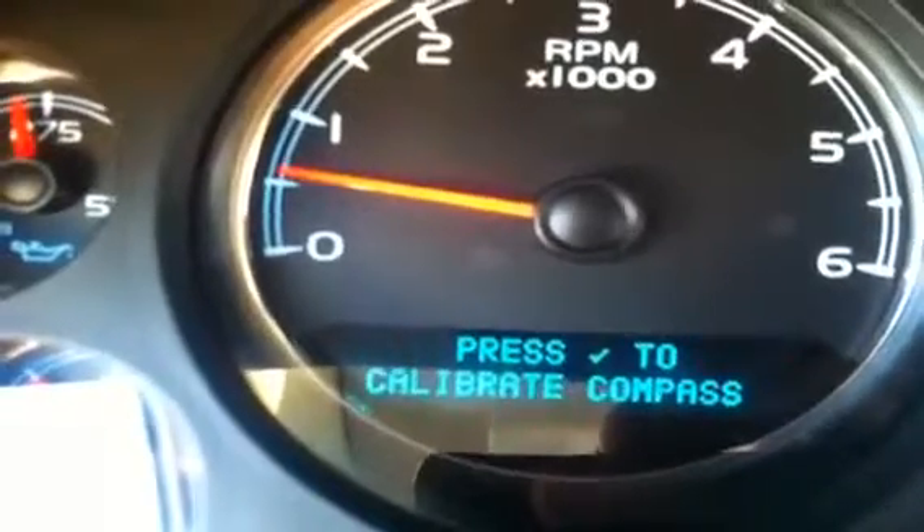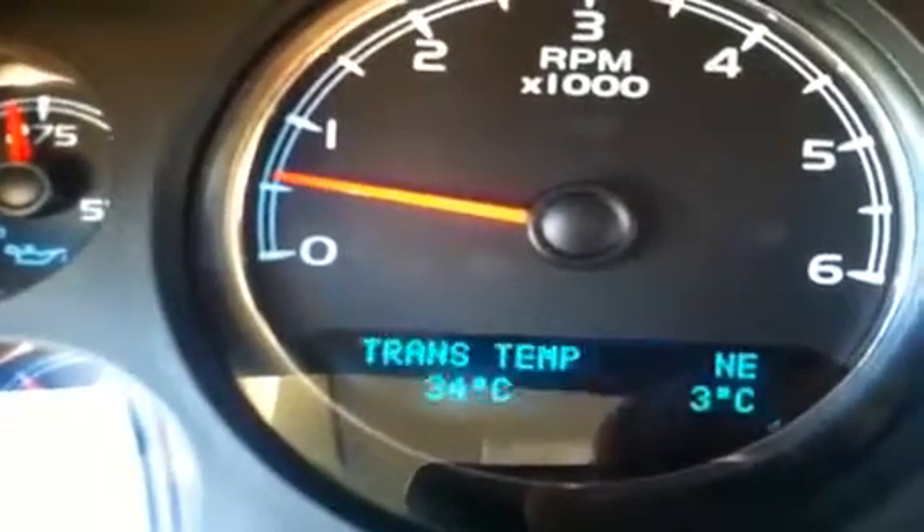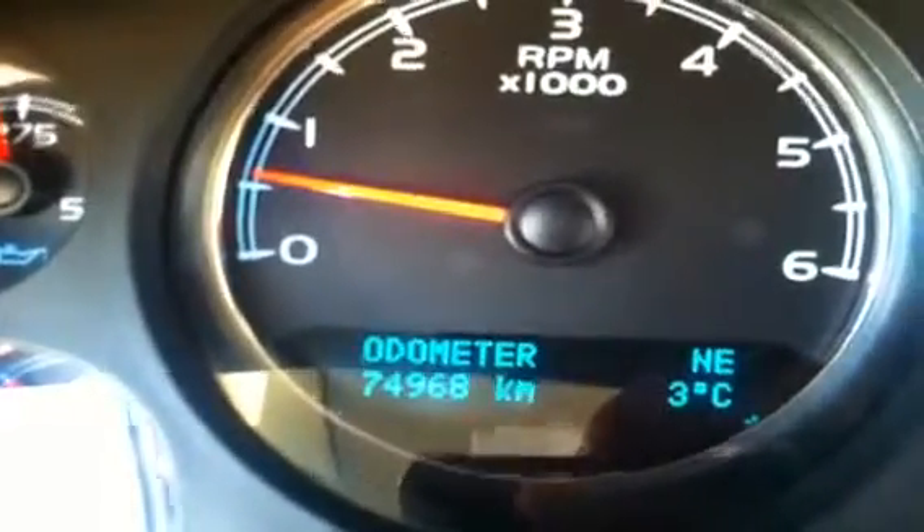This truck does have 74,900 and some kilometers. It has a six speed automatic transmission mated to a 5.3 litre V8 engine.